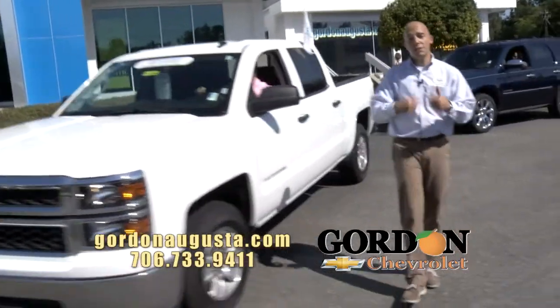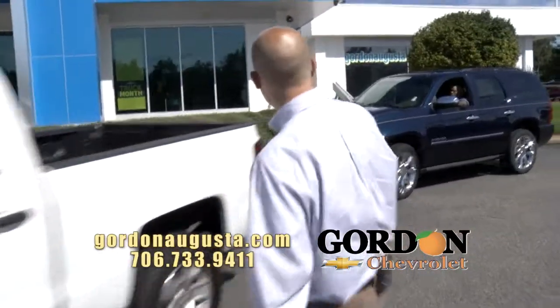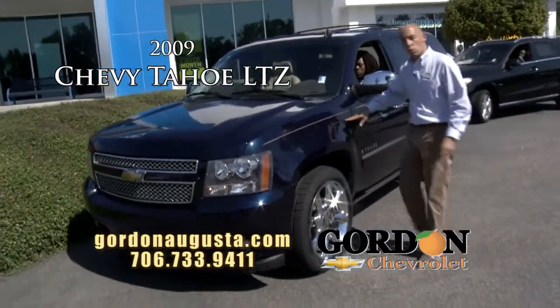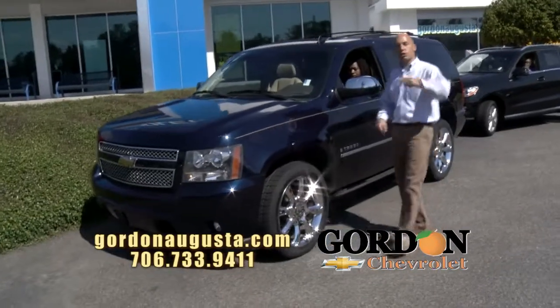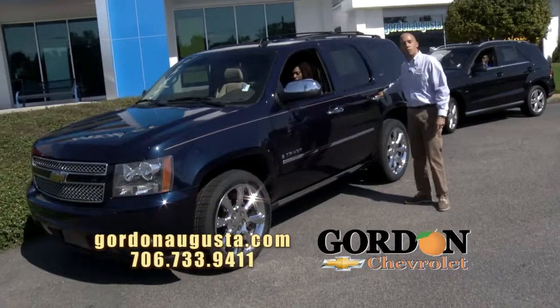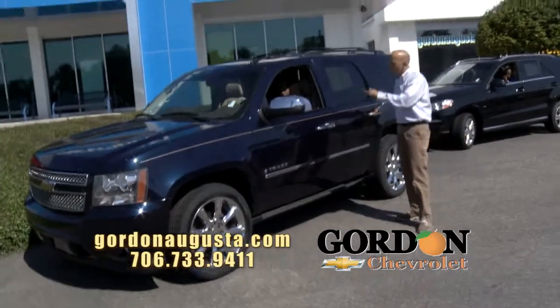Coming up behind that, an SUV that made its way back home — a 2009 Chevy Tahoe LTZ, bought and sold originally here at Gordon Chevrolet, serviced here, traded here. Check this car out with me. This Tahoe's loaded — not just any LTZ. Go ahead, hit that unlock for me.